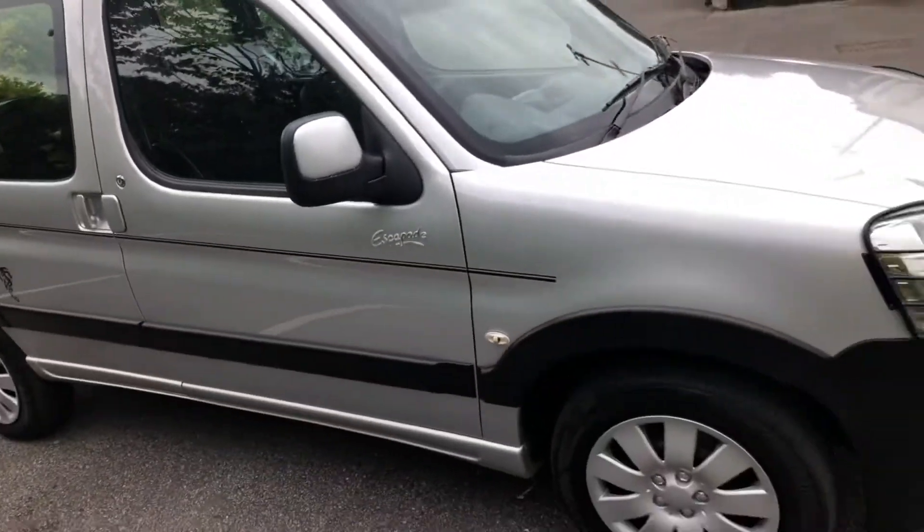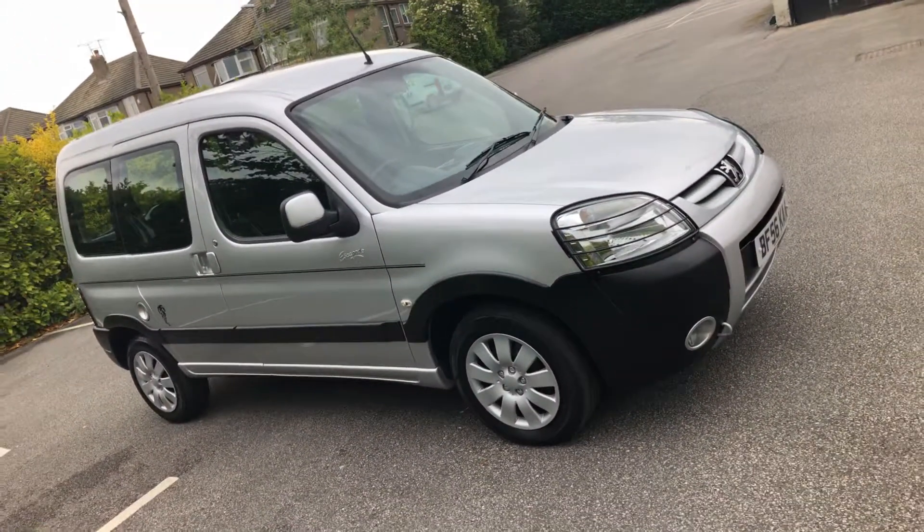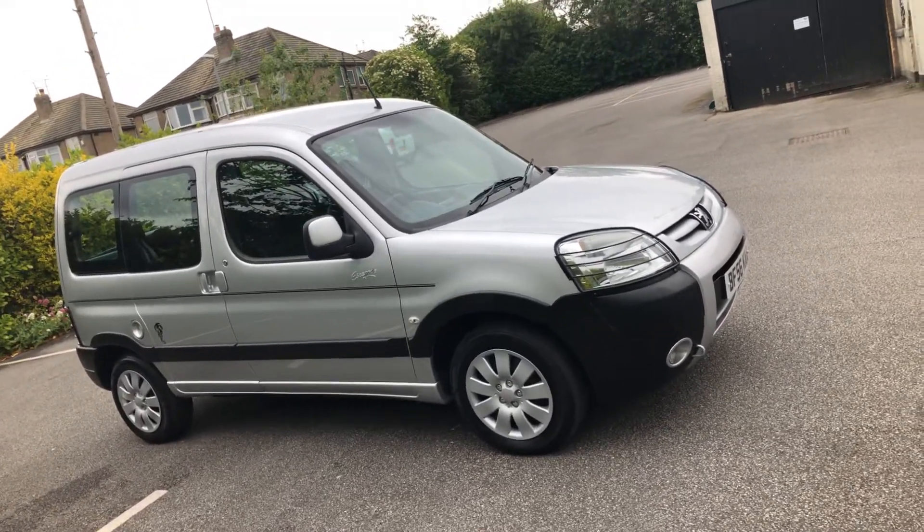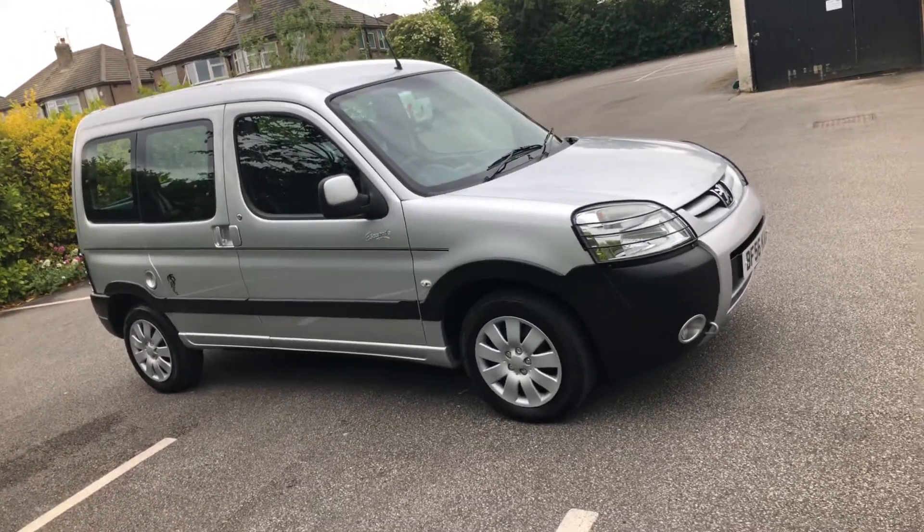Just to confirm: it's a two-owner car from new, comes with two keys, full service history, new cam belt and water pump, and will be coming with 12 months MOT. Hope you found the video informative and I look forward to speaking to you soon — thank you very much.